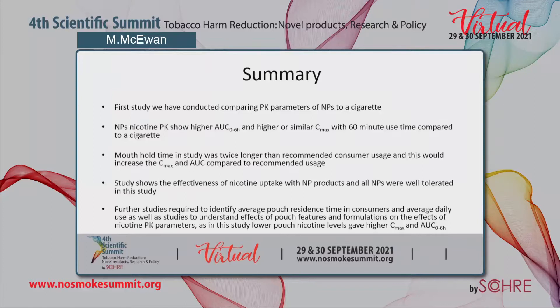To summarise, this is the first study comparing the pharmacokinetic parameters of nicotine pouches to a cigarette. For the nicotine PK parameters, the nicotine pouches showed a higher AUC and higher or similar Cmax with 60-minute use time compared to a cigarette. It should be borne in mind that the mouth hold time in this study was twice as long as recommended for consumer usage, which would increase the Cmax and AUC compared to recommended use.